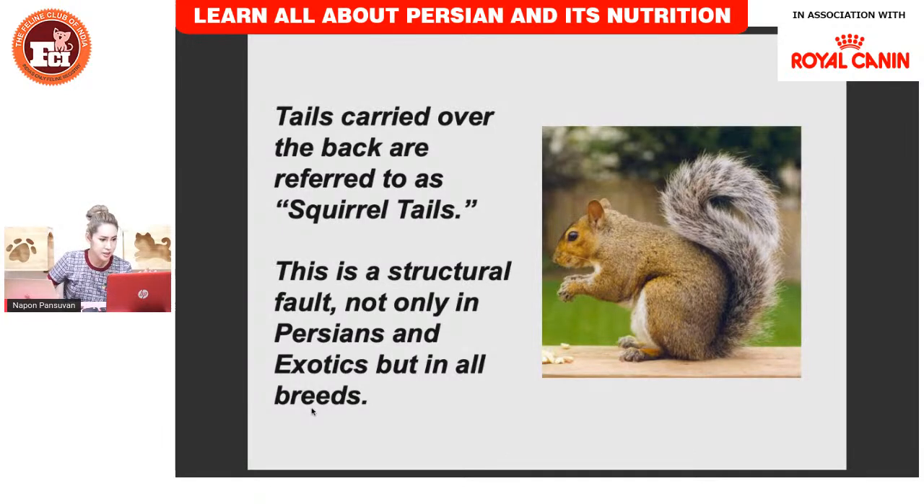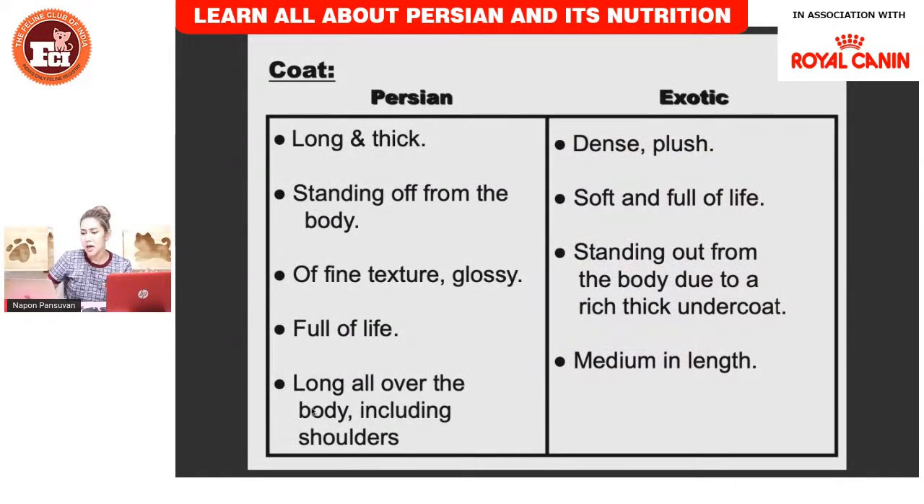The coat of the Persian should be long, thick, standing away from the body, light in texture, glossy, and full of life — long all over the body including the shoulders. The collar at the neck and cheeks should be long. The legs are a little shorter in coat on the shoulder area, but overall the coat should look long.